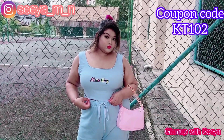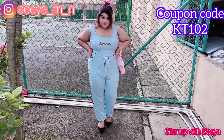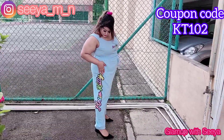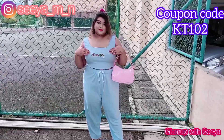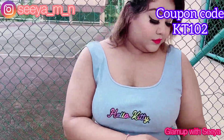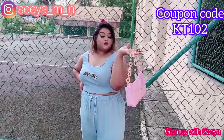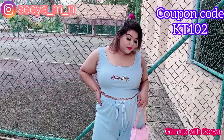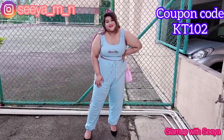Next we have this cute top and these joggers. This is not a set again, but I like to wear it this way because it looks like a set — the colors are matching. The joggers have this print on the side and the top has a print on the center. It looks so cute. And just look at this bag — it's so cute and pink. It's perfect. I absolutely love pink and this outfit is just perfect.